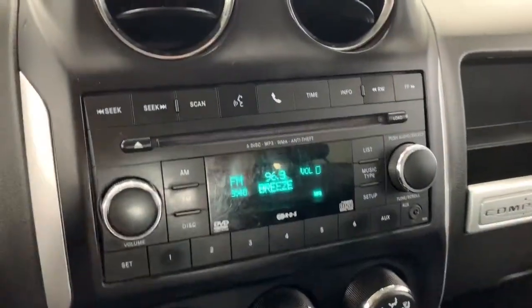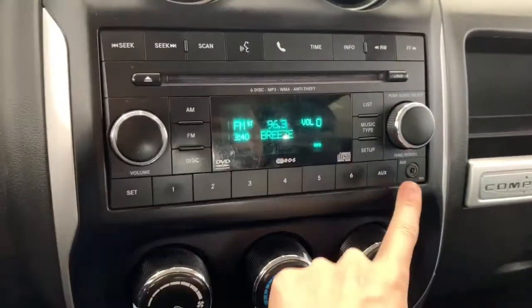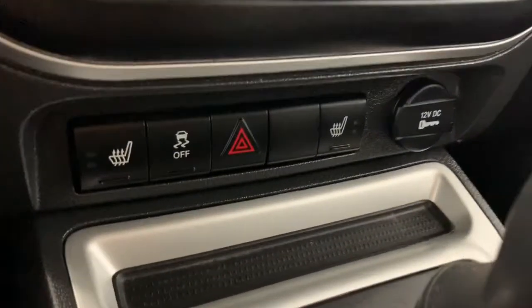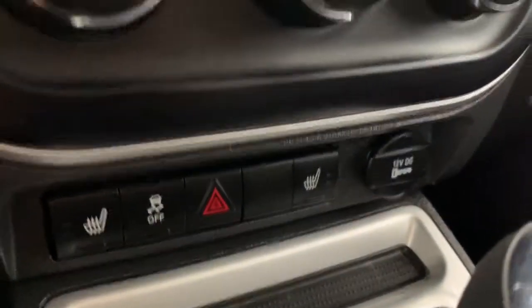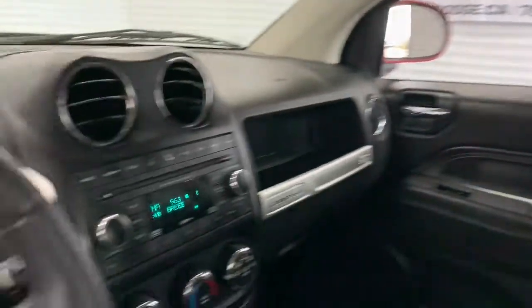Within the center console you have your controls for your Bluetooth. It has a CD player and you can also connect your phone with aux. You have your AC and heat controls. The seats in the front are heated with two preset temperature settings, with the controls right in the center. The seating is a mixture of leather and cloth.